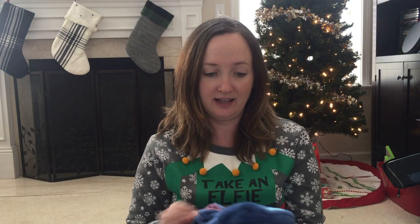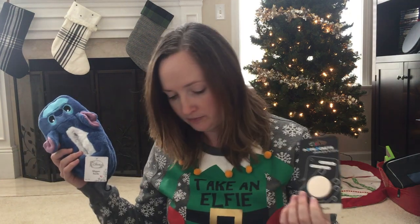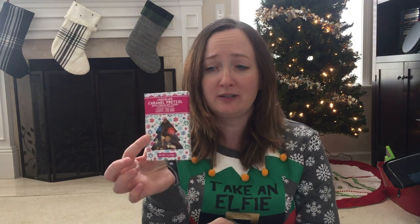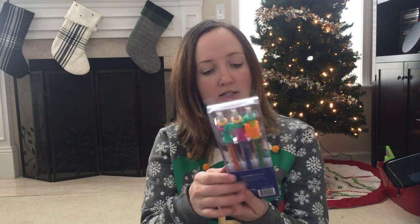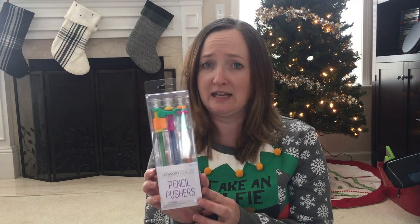A pair of cozy slippers is always a fun stocking stuffer gift. I have two pop sockets here — these are Stitch. My son really loves Stitch. They have these really cute little Christmas tree candies — these were a dollar at Target. This one is chocolate caramel pretzel. It looks really cute. These are fidget pencils — sensory pencil pushers. I thought they were really neat. My son really likes to fidget with things.